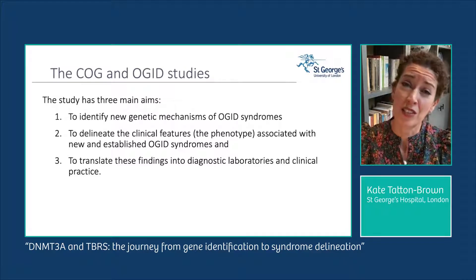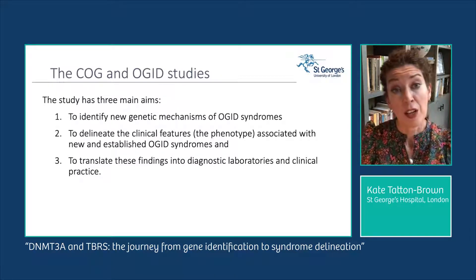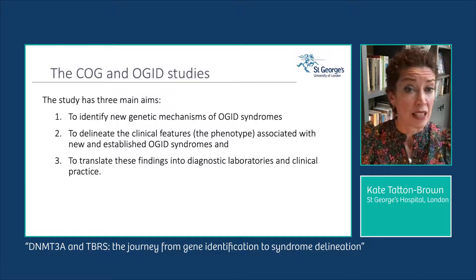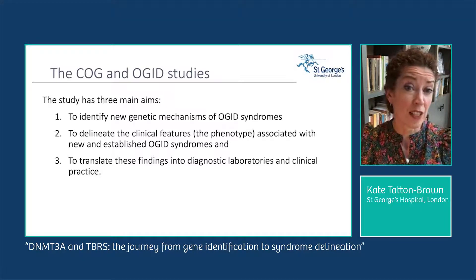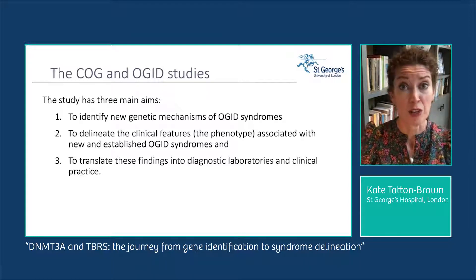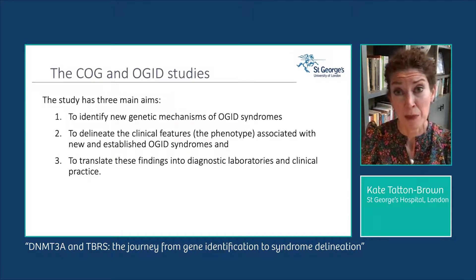The study has three main aims: the first is to identify new genetic mechanisms of overgrowth intellectual disability syndromes; the second is to delineate the associated clinical features or phenotype of new and established OGID syndromes; and finally, we translate those findings into diagnostic laboratories and into clinical practice for patient and family benefit.